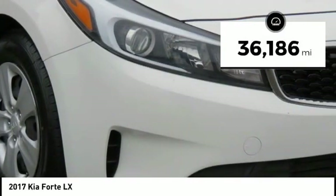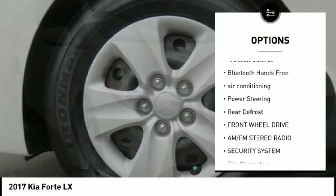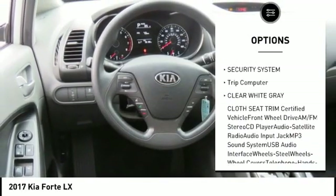This vehicle has less than 40,000 miles. Here are some of this vehicle's great options: anti-lock braking system, traction control, Bluetooth wireless data link for hands-free phone, and air conditioning.